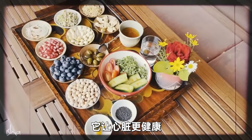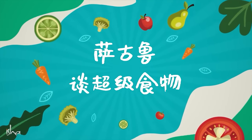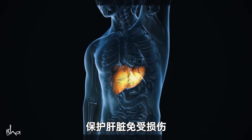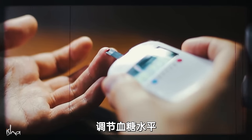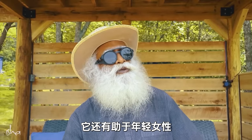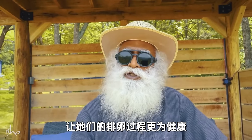It promotes better heart health, reduces DNA damage, protects against aging and cancer, boosts immunity, protects the liver from damage, regulates blood sugar level, promotes gut health, and also assists young women, making their ovulation process much healthier.